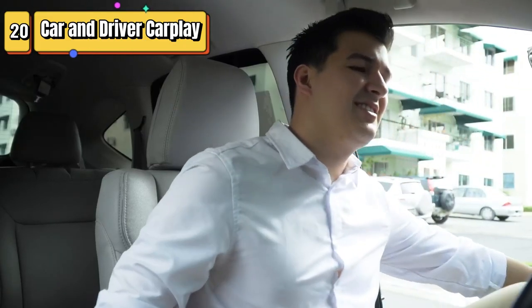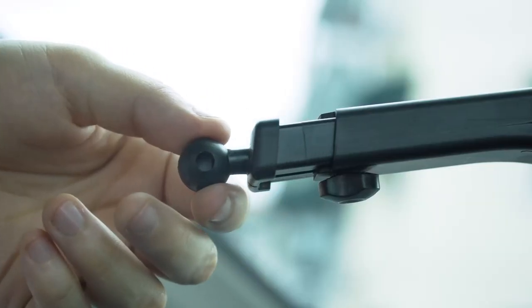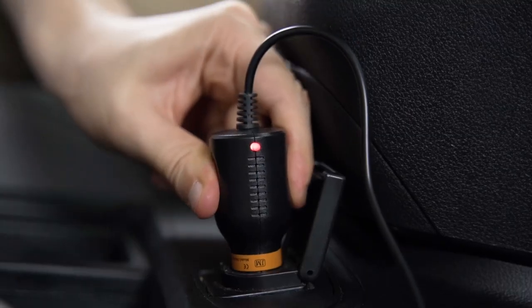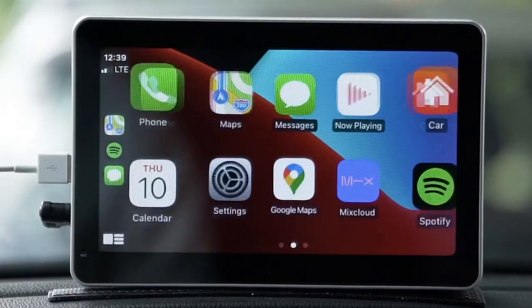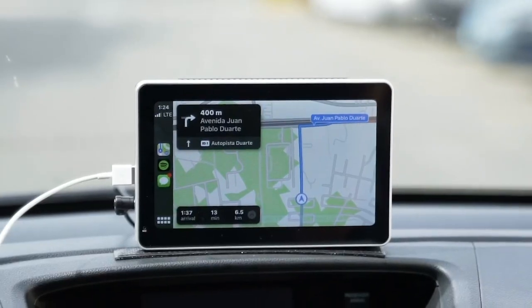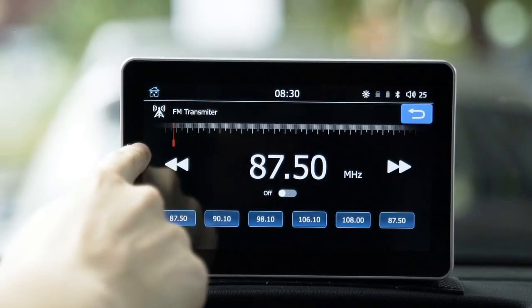Top 20 is a multimedia player with a 7-inch touchscreen. It supports Apple CarPlay and Android Auto, allowing seamless integration with your smartphone. It has Bluetooth connectivity for hands-free calling and audio streaming, supports MirrorLink for screen mirroring, and is compatible with SiriusXM Radio. It integrates with Google Assistant and Siri for voice control.